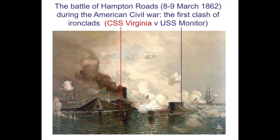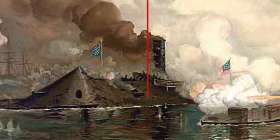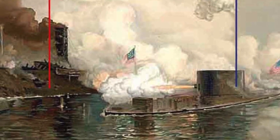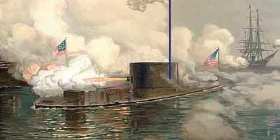In 1862, the Confederate ironclad CSS Virginia destroyed two wooden steam frigates — USS Cumberland and USS Congress. The next day, she was engaged by the USS Monitor, which had a revolving turret. Neither ironclad could do the other much harm, but the inferiority of wooden ships was clear.